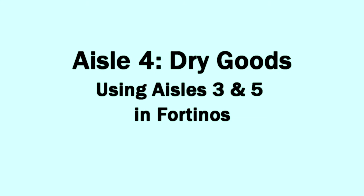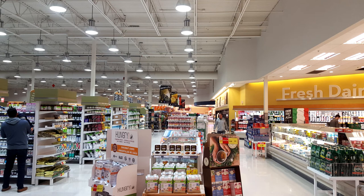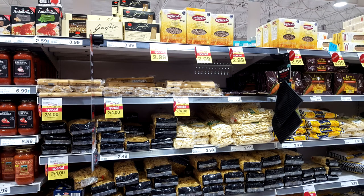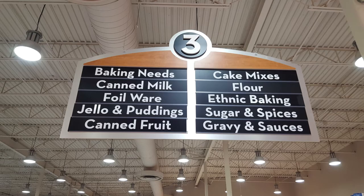In this video I'm going to be looking at aisle 4 of the OPIRG's supermarket study, which is dry goods, comprising roughly 10 aisles in Fourtinos. It would be a lot of work and take a very long video to go through 10 aisles individually, so specifically I'm going to be looking at aisle 5 and aisle 3, which are roughly comprised of pastas, rice, and baking stuff and spices.